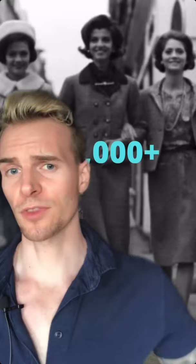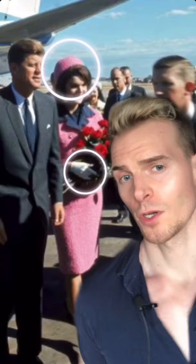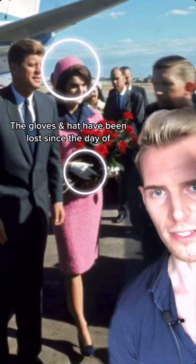Number one, the suit that Jackie's wearing is designed by Coco Chanel. But this particular suit was not authentic — it was a replica. At the time, it was only acceptable for the first lady to be wearing American designers, so this design was taken and made by Chez Ninan. The materials to make the suit were sent from Paris. The first lady was thrifty because the official authentic version cost over $10,000, and her version was only between $800 to $1,000.